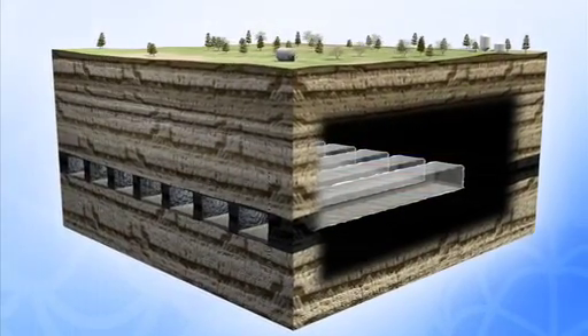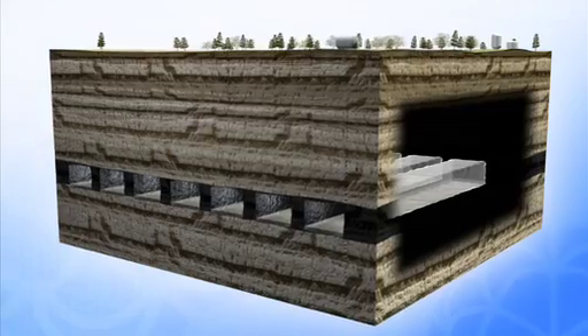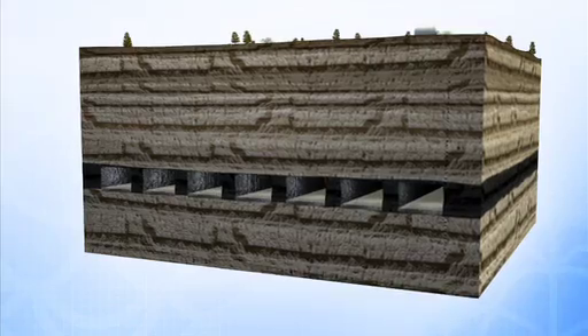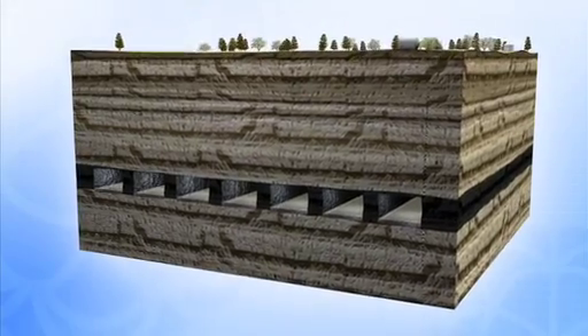Once the extraction has taken place, pillars of coal are left between the boreholes. This and the ash waste remains underground to minimise surface subsidence.